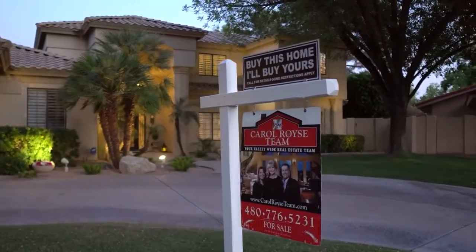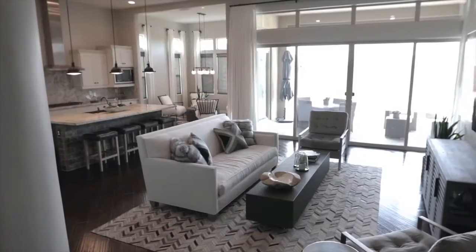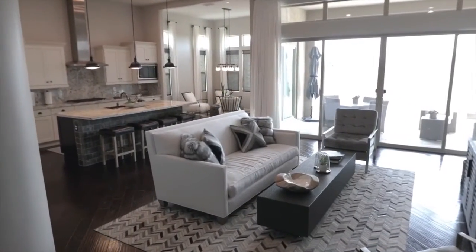At the Curl-Royce team, we always emphasize great photos. We take the extra steps to make sure you have the very best photos that will be with you forever on this home.